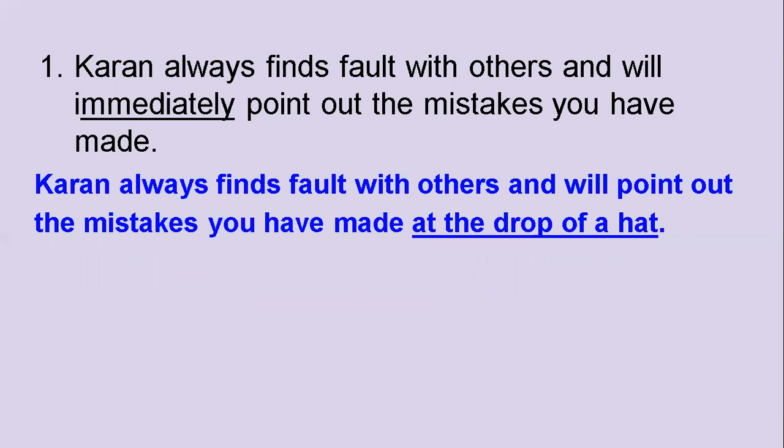The idiom should be used exactly the way it is. You have to write 'at the drop of a hat.' If you change any of the words, then your idiom will be wrong. You cannot say 'at the drop of a hat' with wrong articles — you have to use the idiom exactly the way it is: at the drop of a hat. Please remember that.